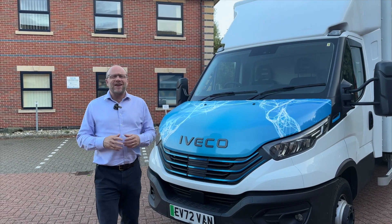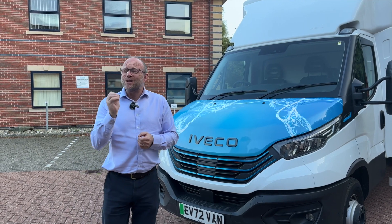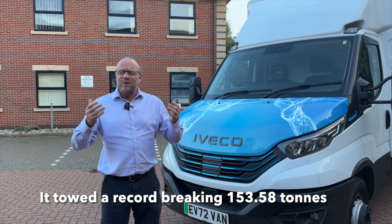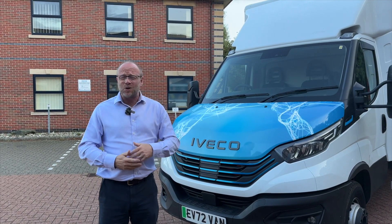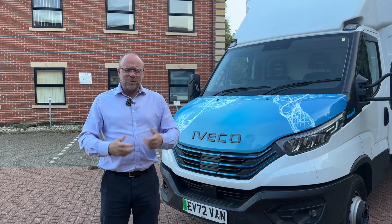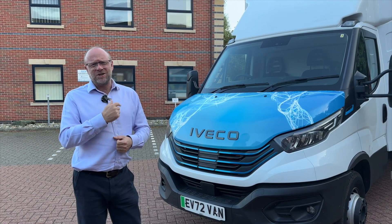Hey everybody and welcome to another Electric Van Man review. Today we have got the world record holding electric e-Daily. If you like these videos then please do like and subscribe for all the details on all the vehicles coming to market with electrification. With that in mind, let's get on and learn a little bit more about the electric e-Daily.